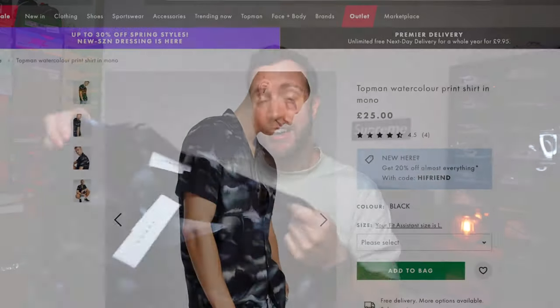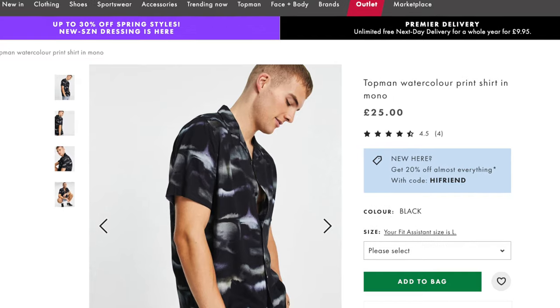The first shirt is from ASOS — the brand is actually Topman even though it was bought from ASOS. What really drew me to this shirt was the unusual design and pattern: a watercolor design running all the way throughout it, with blue, gray, yellow, and green colors that go really well with the dark overall color. This is a short sleeve shirt, it came to £25, which is exceptionally good value. The material is viscose — very lightweight, breathable, airy, and it fits really well on frames.